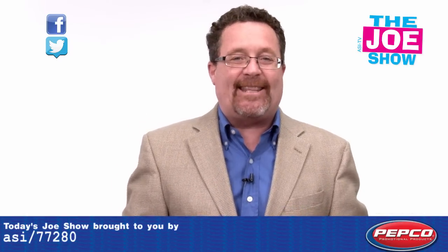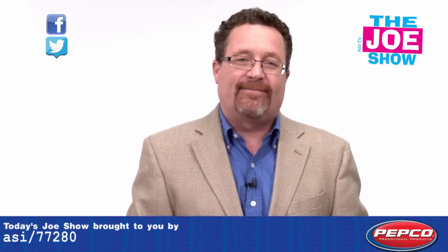That's all the time we had for today. Thanks a lot for watching. This is ASITV. Bye.